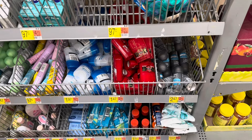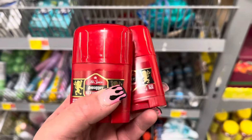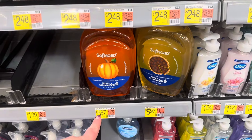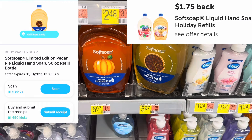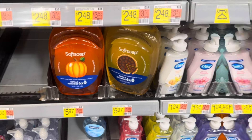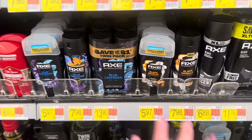Over in the travel section, the Old Spice deodorants are $1.47 — two of them comes to $2.94. Submit to Ibotta for four dollars back when buying two, making them free and a $1.06 money maker. If you want to pick up one of the big Soft Soaps, they're $5.97 — you'll get $1.75 back from Ibotta and then 455 buy-and-scan kicks from Shopkick, making them just $2.40 each.